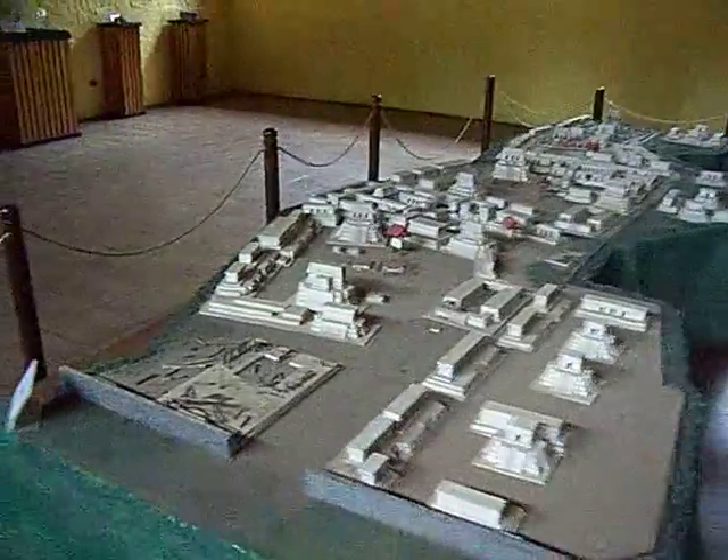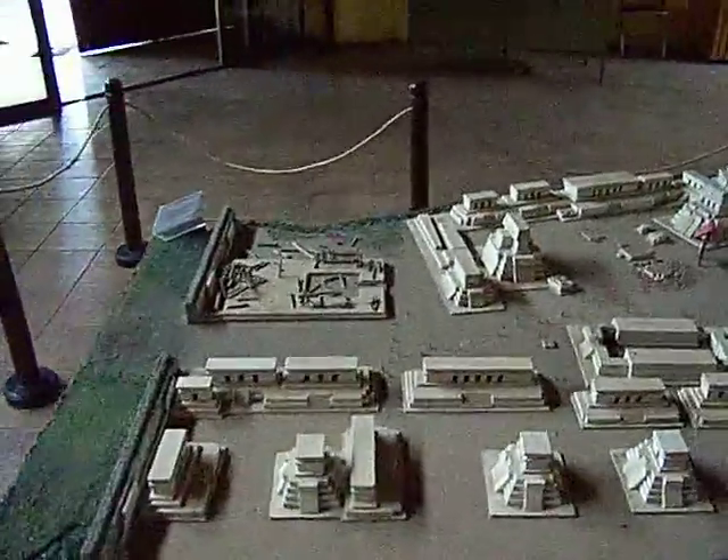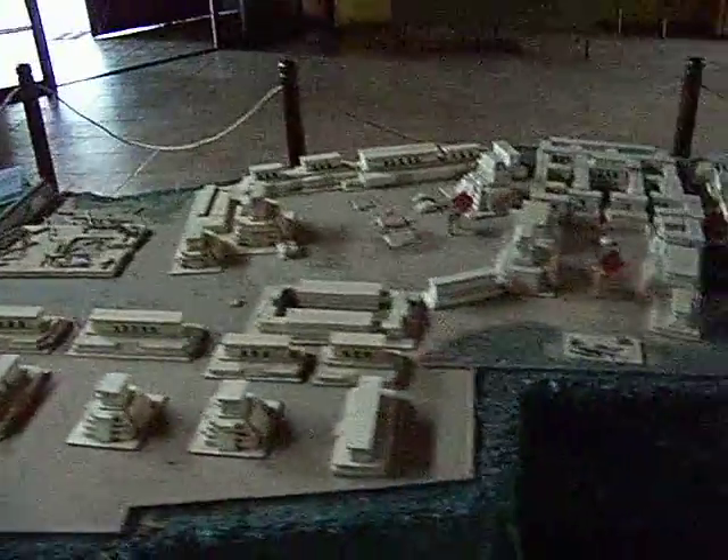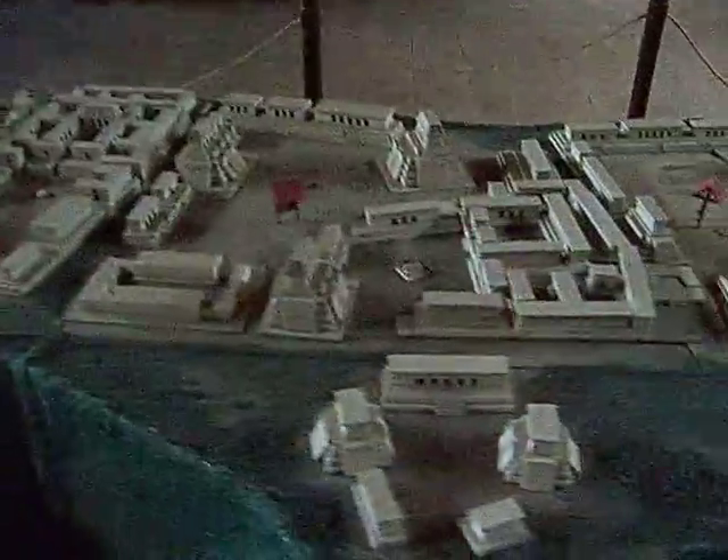This is the entire site — an artist's rendition of the whole thing, and what it somewhat used to look like.